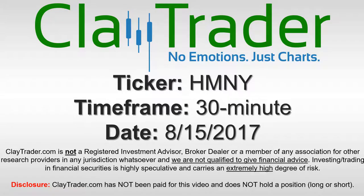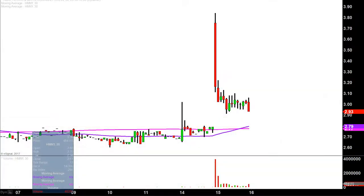Hey, it's Clay Trader, and this will be a video chart on ticker symbol HMNY. We will take a look at the 30-minute time frame. Real quick, what do I mean by 30-minute, in case maybe you're new to charts?